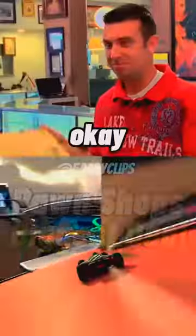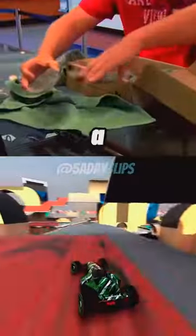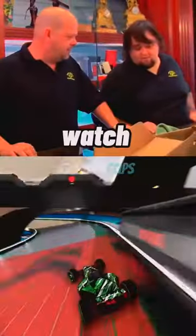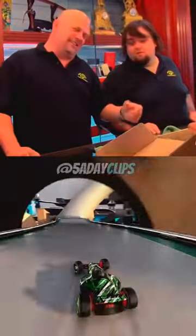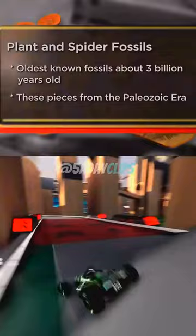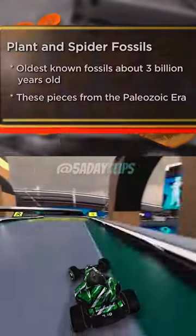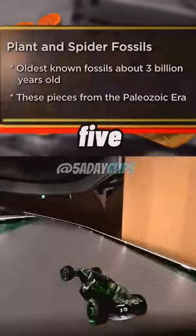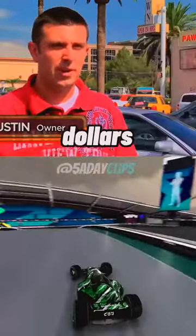I think you might be interested in these — they're fossils. Do you know what a fossil is? I decided to come to the pawn shop today to try to sell some of my fossils. They're around 290 million years old, and I've got five plant fossils and one spider fossil. I'm hoping to get around $1,200 for the pieces.